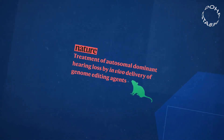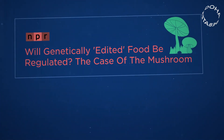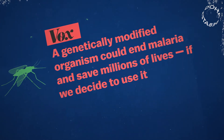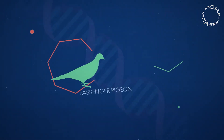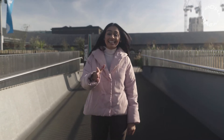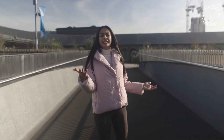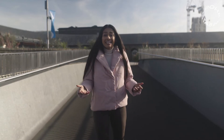It's already been used to reduce genetic deafness in mice, make mushrooms that don't brown easily, and scientists are even trying to make mosquitoes that can't give you malaria. It could potentially be used to bring back extinct species like the passenger pigeon or the woolly mammoth. CRISPR is also being used in human clinical trials, particularly to treat things like blood diseases, HIV and even cancer.